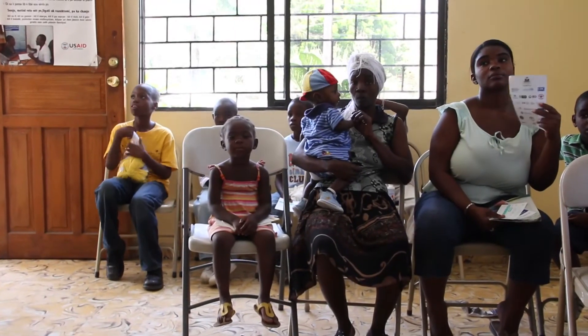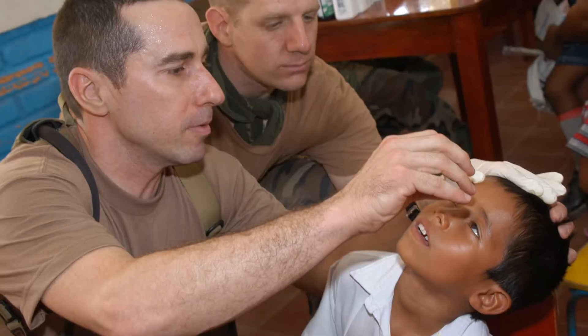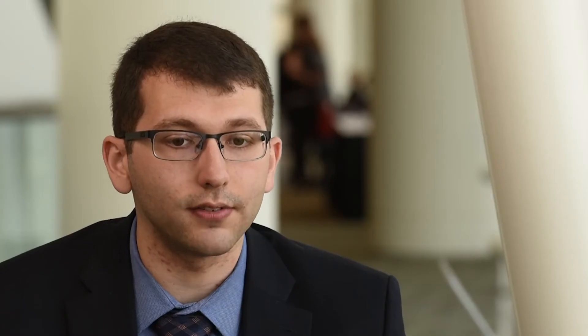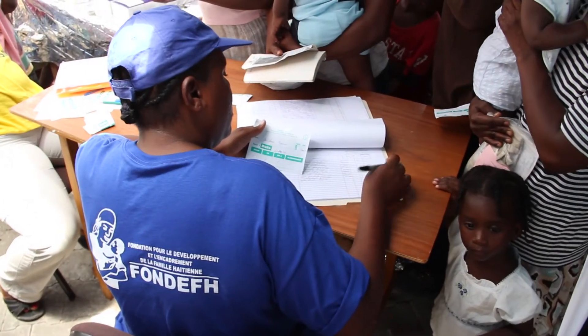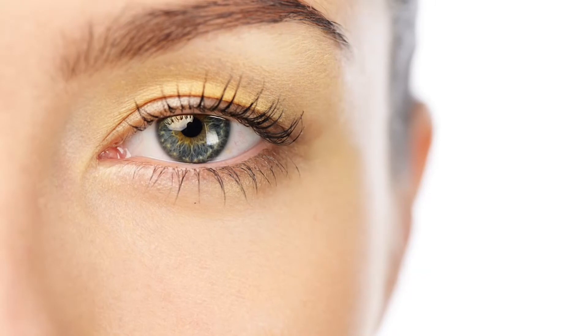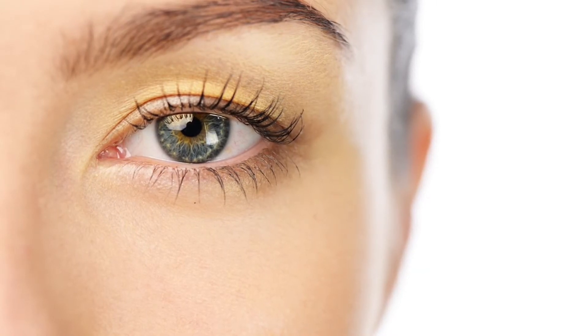Glaucoma is actually the leading cause of irreversible blindness worldwide. If we're able to prevent that or improve that, the quality of life aspect here — you can improve someone's quality of life drastically by preserving their vision or doing anything you can to improve that vision. And that's what motivates me to pursue this project and get this out there.